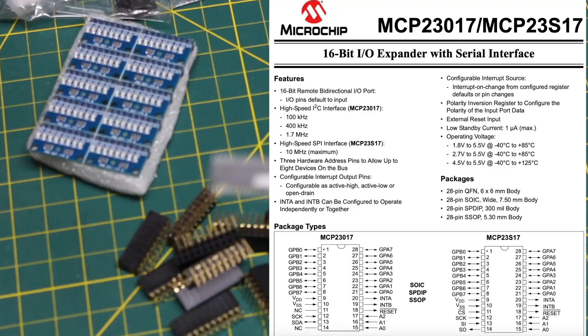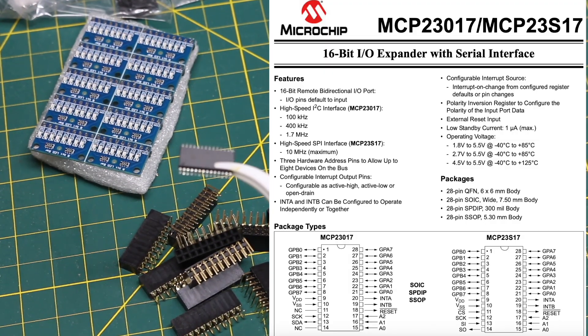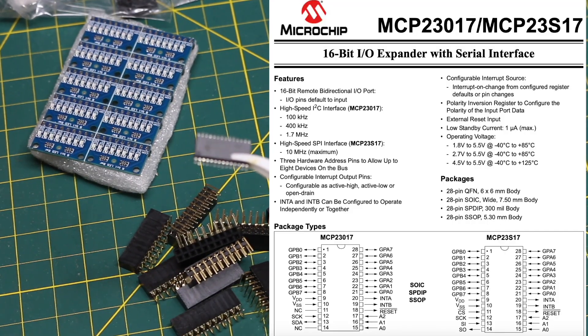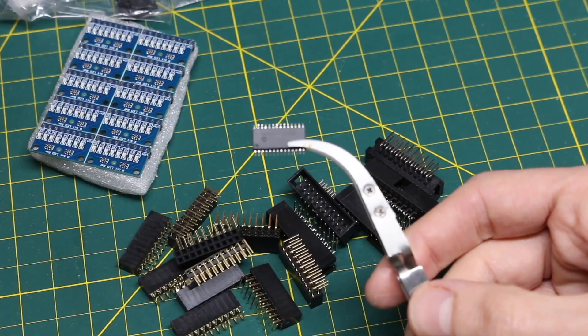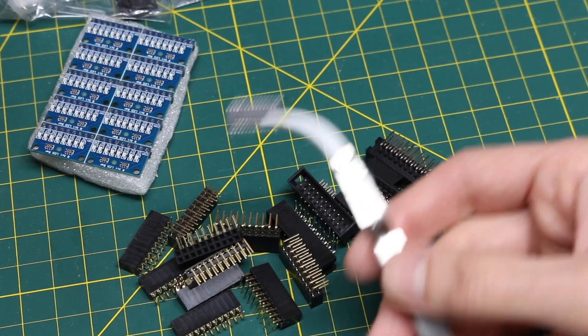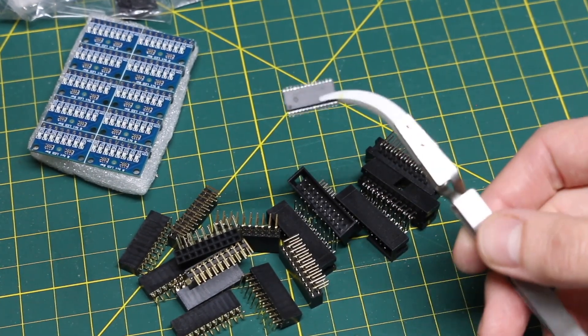MCP23S17 — I ordered just one of these 16-channel GPIO expanders in SPI format, because I'm going to need multiple for upcoming projects. I thought I had some of these, couldn't find them, so I ordered at least one to get going. But then I found my tube of maybe five of them, so eventually they'll all get used up.